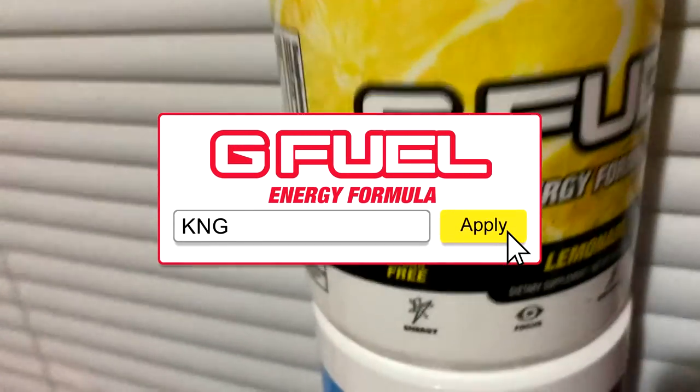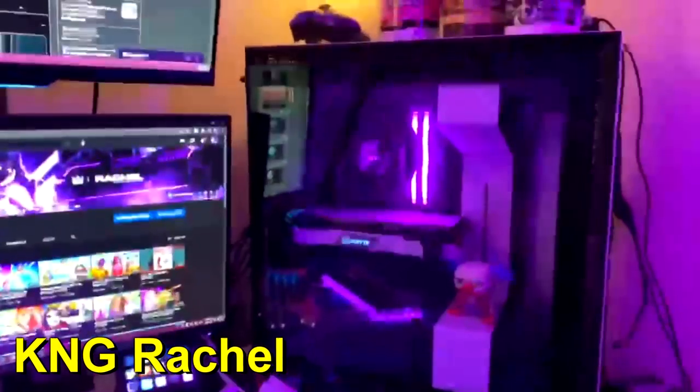It's called KNG at checkout — you already know, get all your G Fuel tubs, KNG at checkout guys. It's Rachel, also known as Rinix, and I'm showing you guys my setup. Let's start off with my PC and my specs.